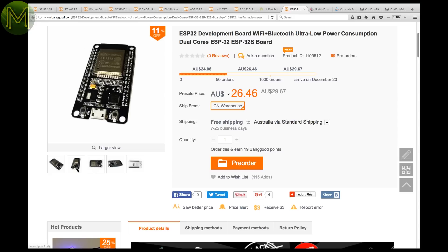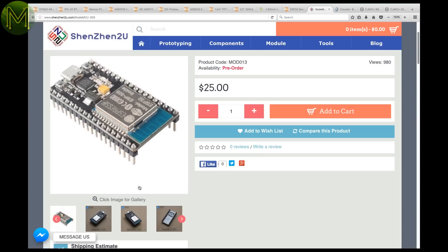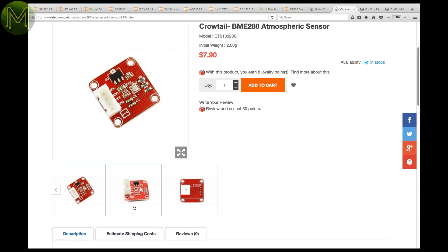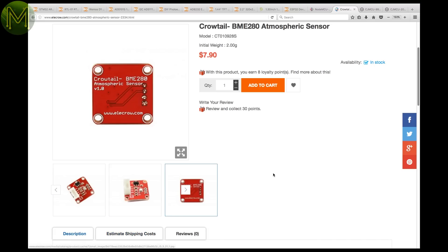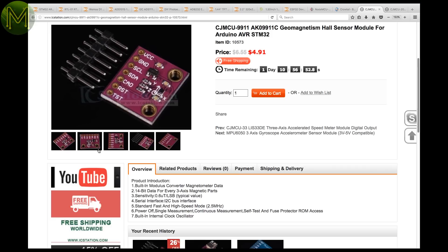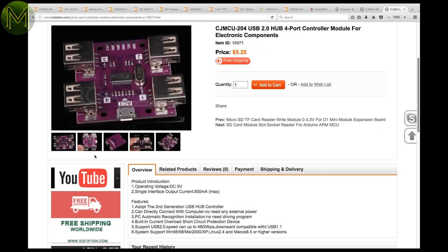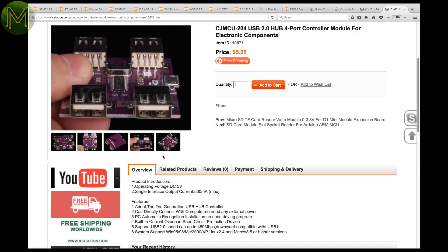Of course, there's also the ESP32 modules that are starting to flood the market — this one from Banggood, and this one from Shenzhen 2U. Cratel have a cheap BME280 sensor, which gives you pressure, humidity, and temperature all in one package. IC Station have a cheap I2C-based hall sensor module, and a neat 4-port hub that looks like it is also accessible via I2C. Hmm, interesting.